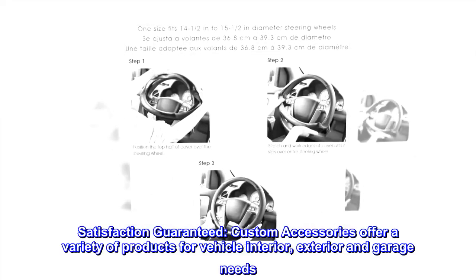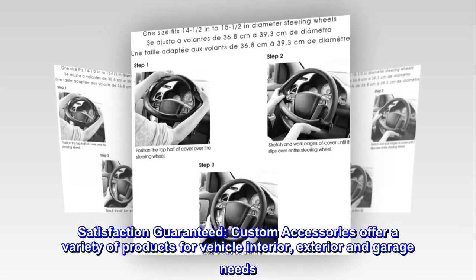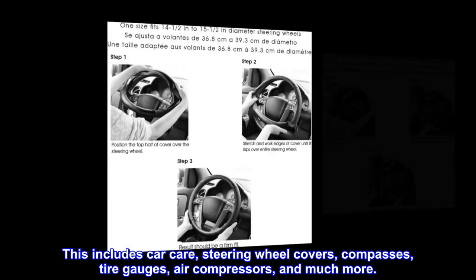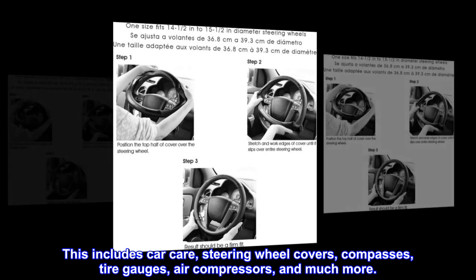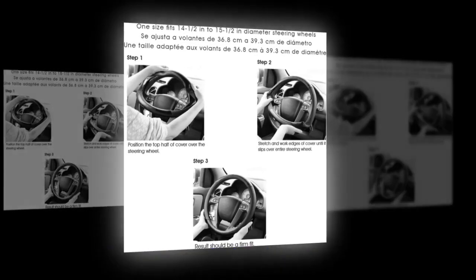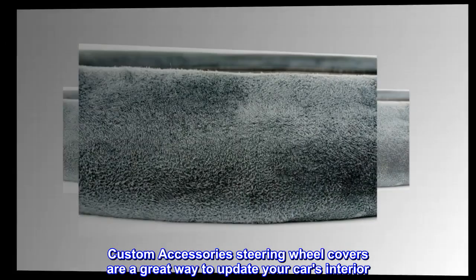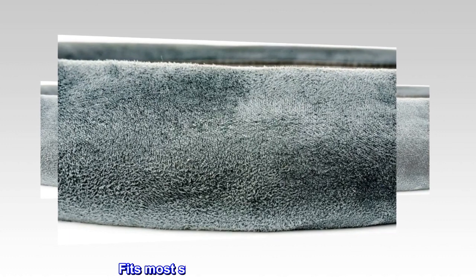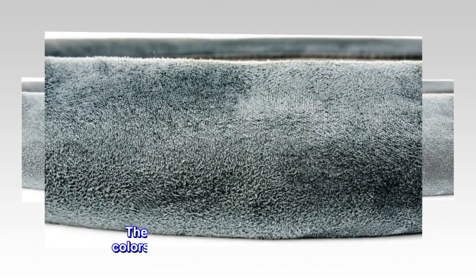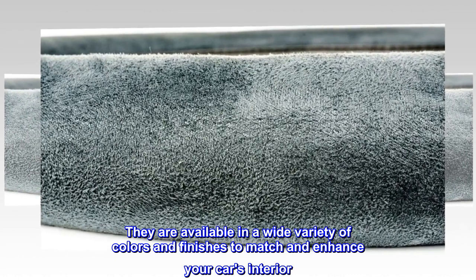Satisfaction guaranteed. Custom Accessories offer a variety of products for vehicle interior, exterior, and garage needs. This includes car care, steering wheel covers, compasses, tire gauges, air compressors, and much more. Custom Accessories steering wheel covers are a great way to update your car's interior. They fit most standard size steering wheels and are available in a wide variety of colors and finishes to match and enhance your car's interior.